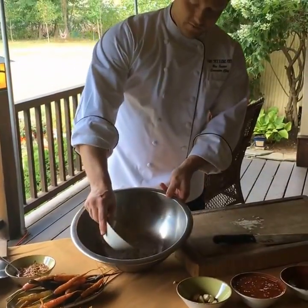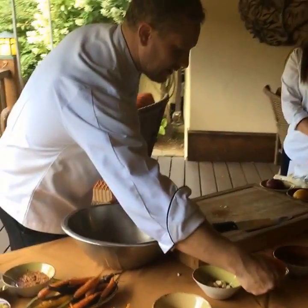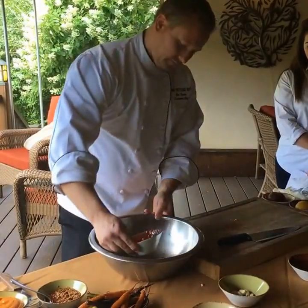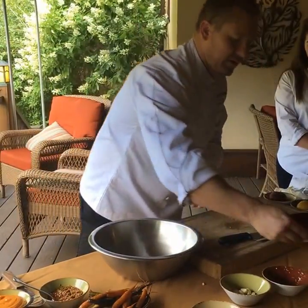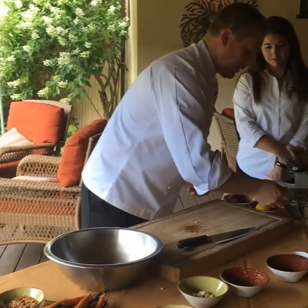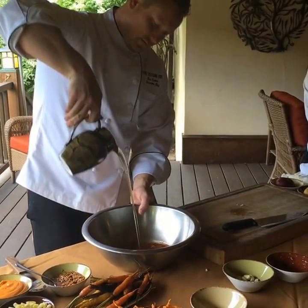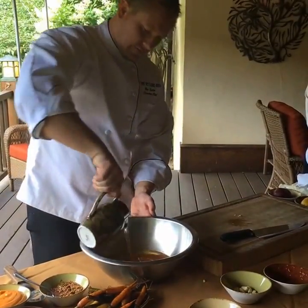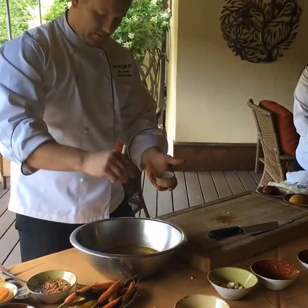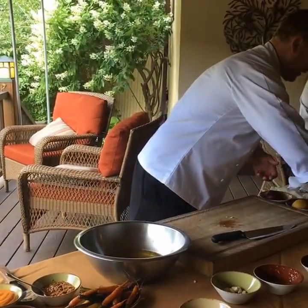We're going to add a quarter cup of ground fennel seed that was toasted and then ground. We're going to add two cups of Thai sweet chili sauce, one cup of rice vinegar, and three cups of pure olive oil. We're going to add just a couple of pinches of salt and pepper and then stir it very well to emulsify.